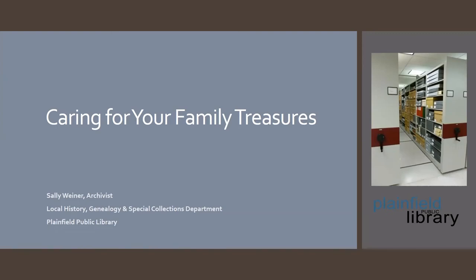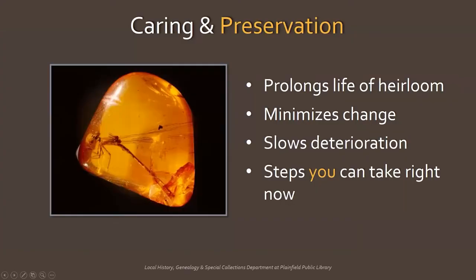Caring for your family treasures. What does preservation mean when it comes to caring for family treasures? Essentially, preservation prolongs the life of your heirlooms. It minimizes the changes that affect them and slows their inevitable deterioration. Preservation is a series of steps you can take right now to ensure that treasured heirlooms last for generations.